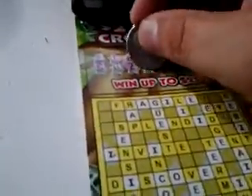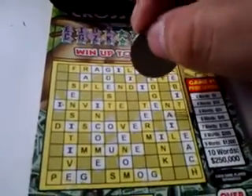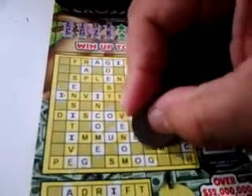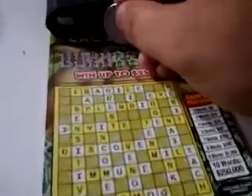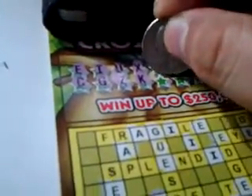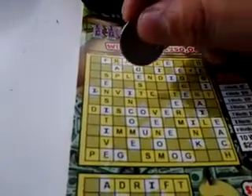Down here we have an X. Next letter — letter K. We have a K right here. So far nothing really impressive; these are not very popular letters. Letter F — we have an F here and down below we have an F here.